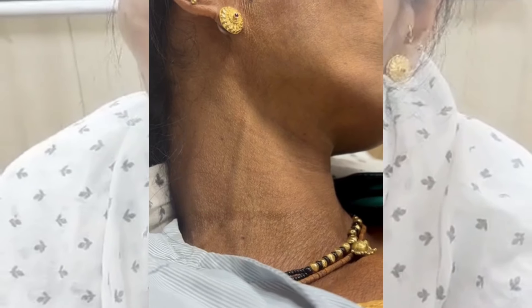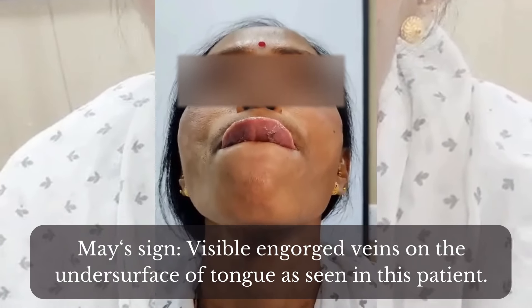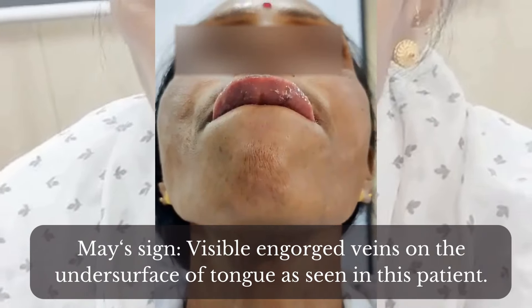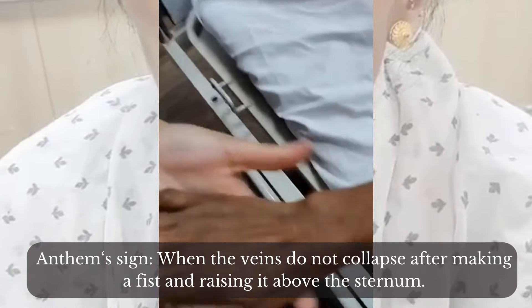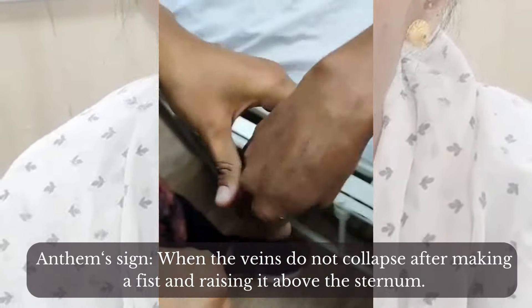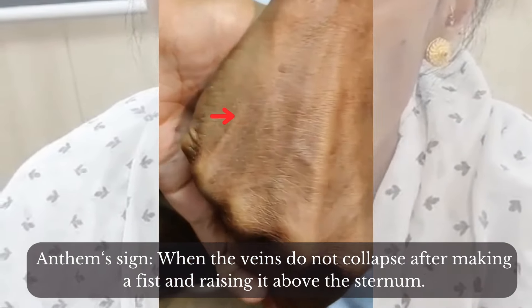The first is Maize sign — the visible engorged veins on the undersurface of the tongue, as seen in this patient. The second is Anthem sign, where the veins don't collapse after making a fist and raising it above the sternum.